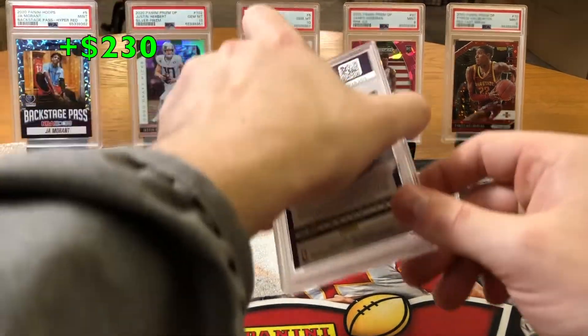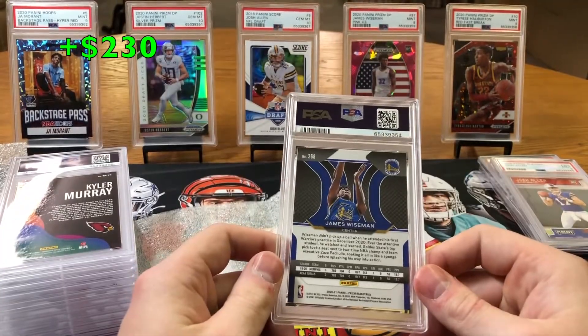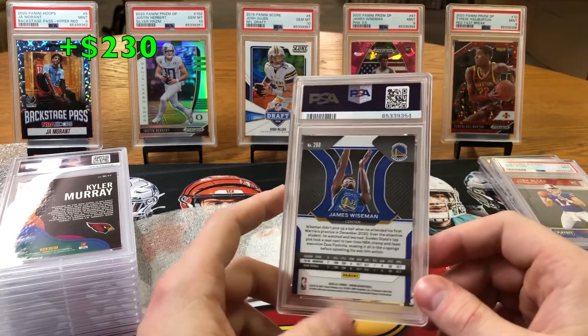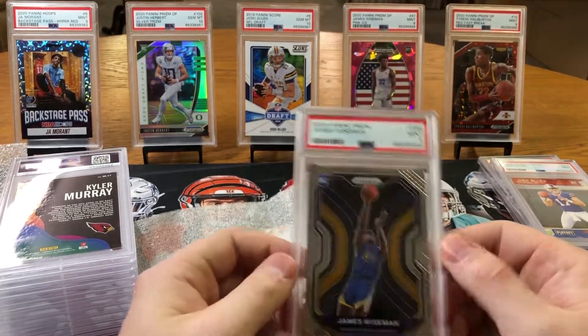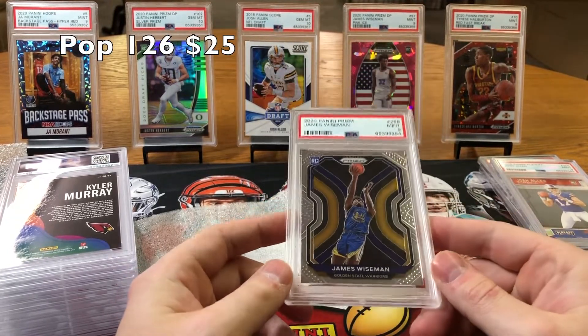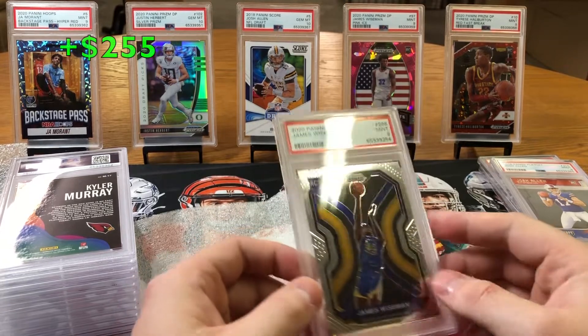Looks like we got a James Wiseman 2020 Prism base — a 9. We'll take it. I'm not sure what was wrong with it. I thought it looked pretty good, but we take 9s.